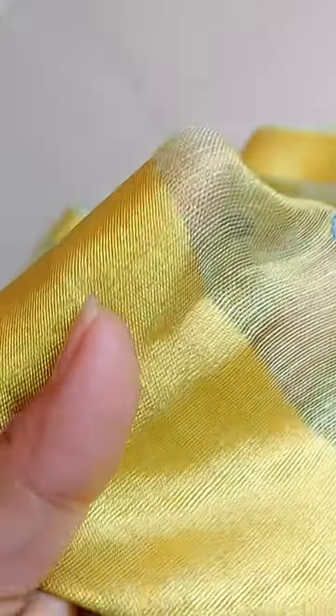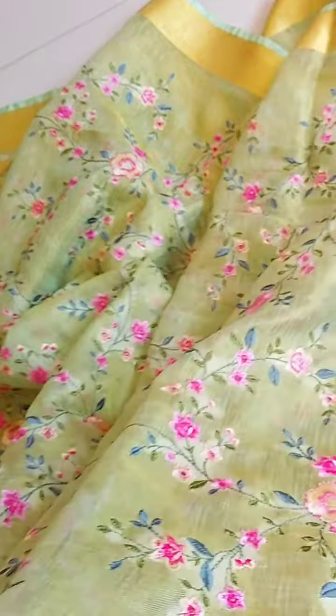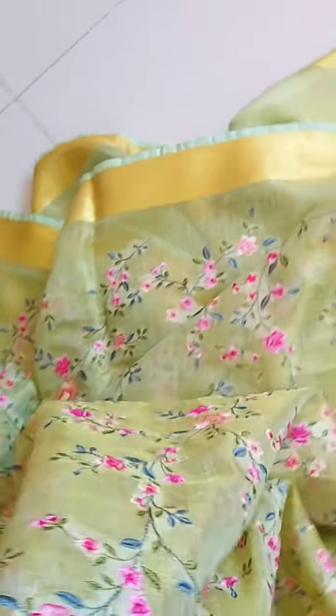Tissue linen in a beautiful pastel green — pastel mint — color. You can see the shine; it's very beautiful. The color mixed with the tissue gives you a slightly more greenish vibe.